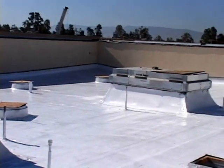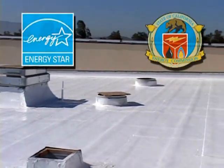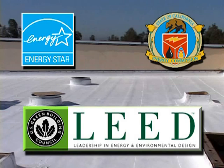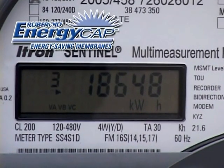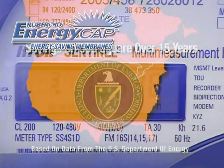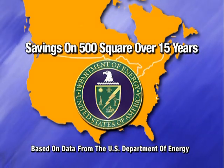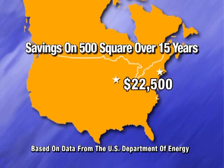For the property owner, the EnergyCap advantages really start once the roof is installed. EnergyCap systems meet Energy Star and Title 24 requirements for reflectivity and emissivity. They can also be used in LEED-certified projects. An environmentally responsible choice can mean big savings in ongoing energy costs that will continue year after year. Based on data from the U.S. Department of Energy, a 500-square EnergyCap roof over 15 years could save more than $22,000 in energy costs in the Midwest or Northeast.